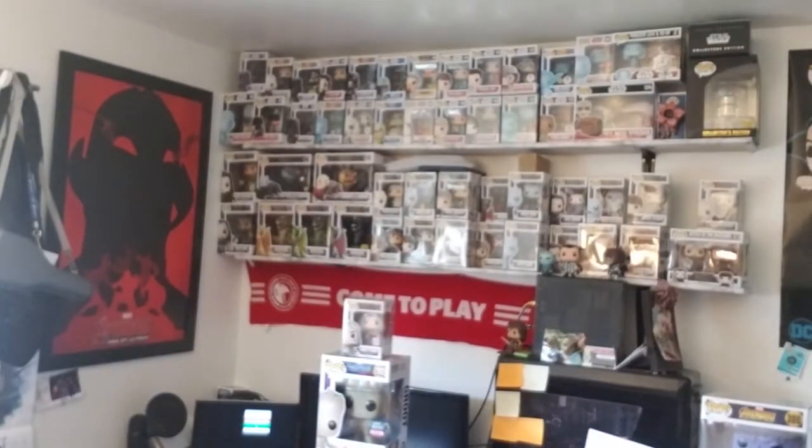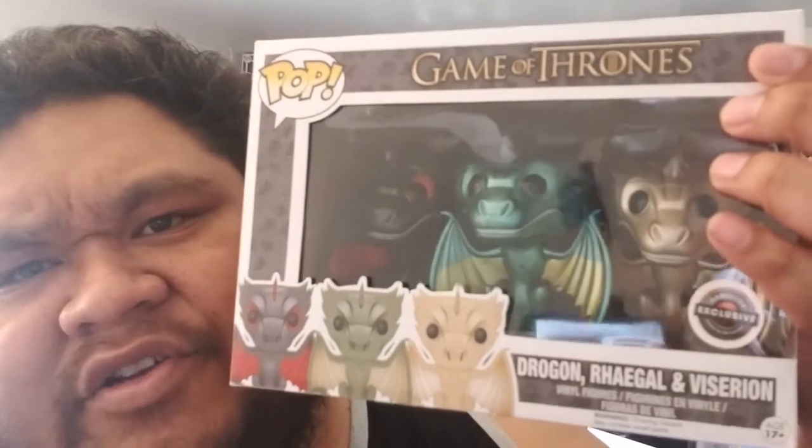Number 2 on both lists, I got the Metallic Game of Thrones Dragons from GameStop — GameStop exclusive, the Metallic. You can see that. I made a big trade for this, but yeah, we'll just leave that at that.